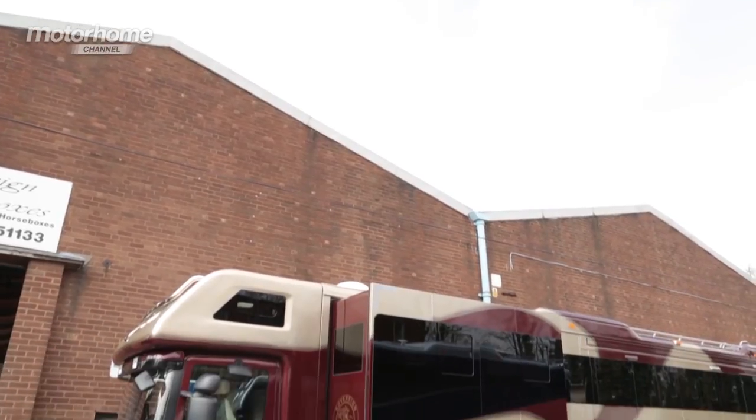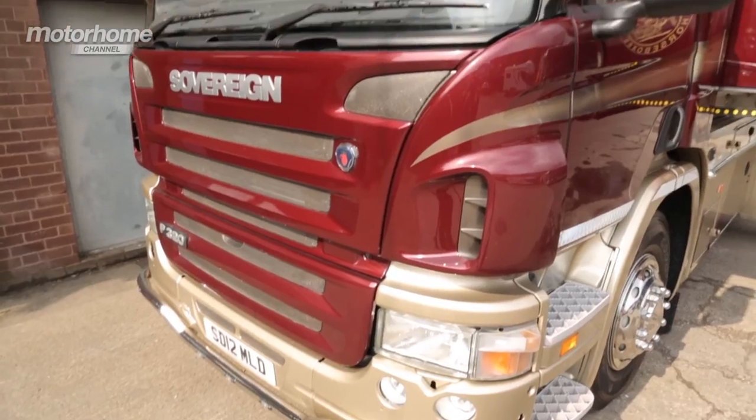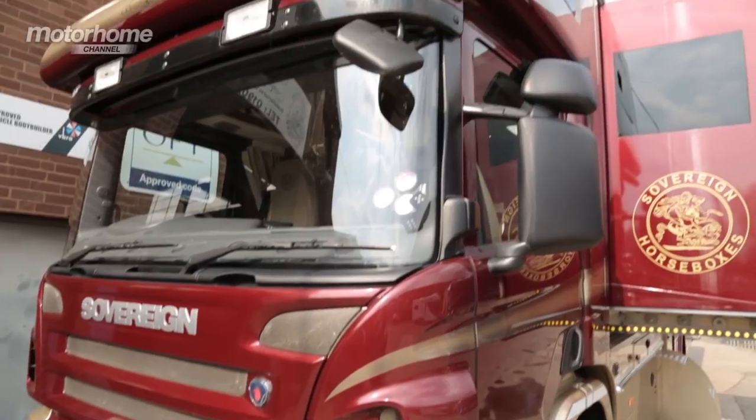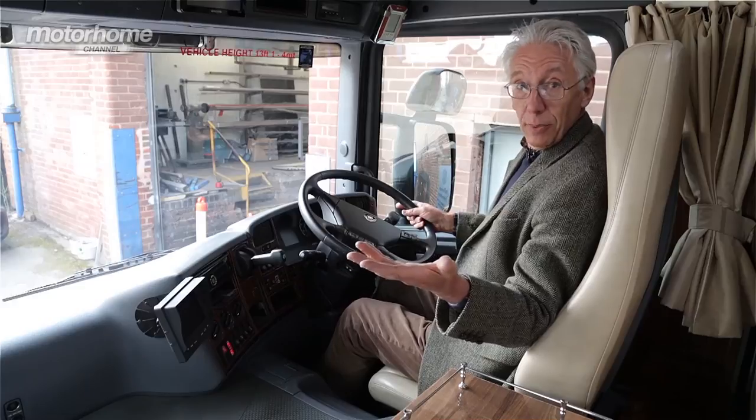How much does it cost? Well, for a truck like this, you can expect to pay anything between £250,000 and £500,000. But think about it — if your horse wins the Grand National, money well spent.